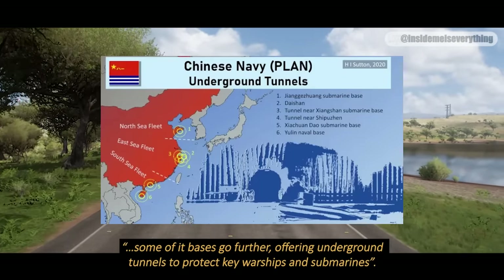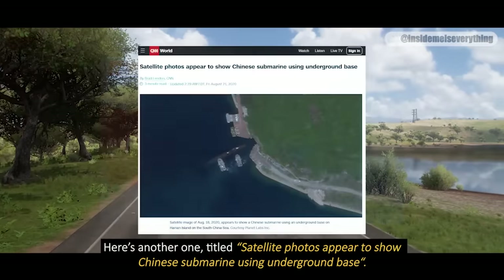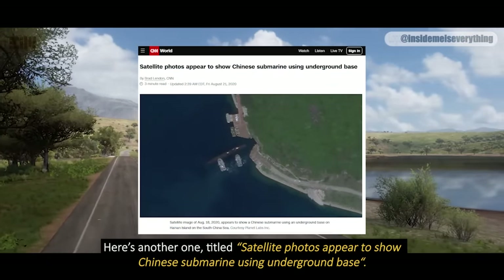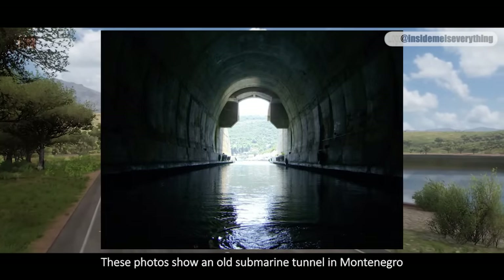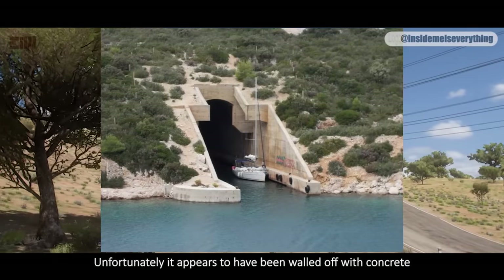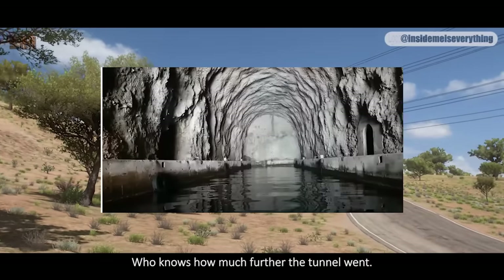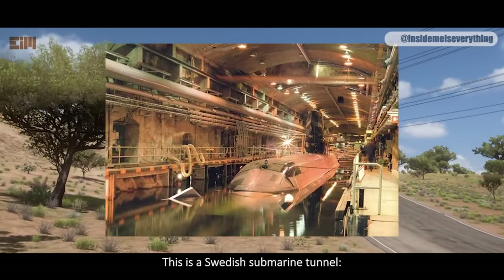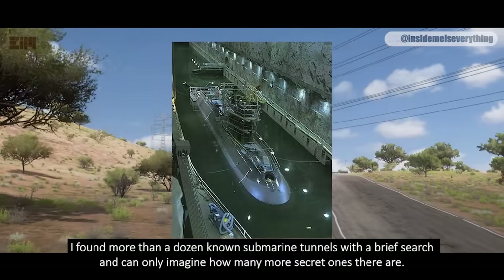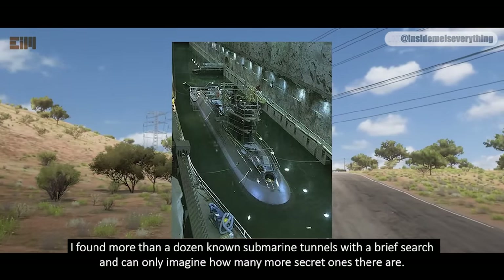Some of the bases go further, offering underground tunnels to protect key warships and submarines. There's another article titled 'Satellite Photos Appear to Show Chinese Submarine Using Underground Base.' These photos show an old submarine tunnel in Montenegro — the defunct tunnels are today visited by tourists, though it appears to have been walled off with concrete. There is also a Swedish submarine tunnel at Moscow Naval Bay, Sweden. I've found more than a dozen known submarine tunnels with a brief search, and can only imagine how many more secret ones there are.